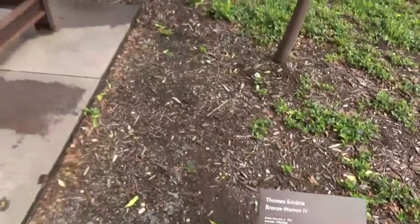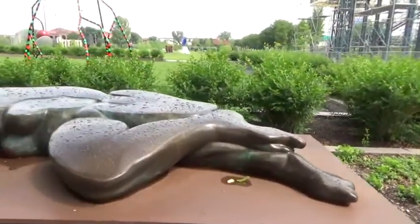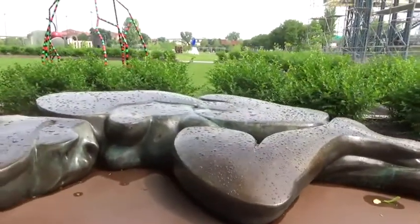This is unusual — with this bronze woman you only get to see the right half of her. How about that.